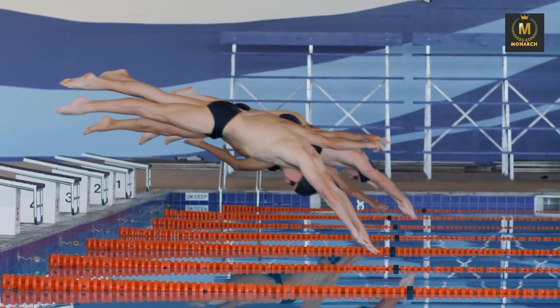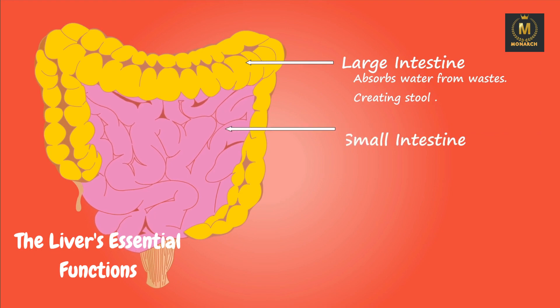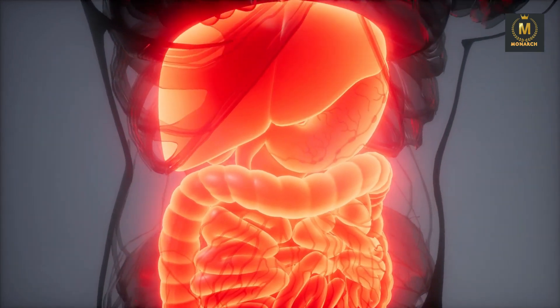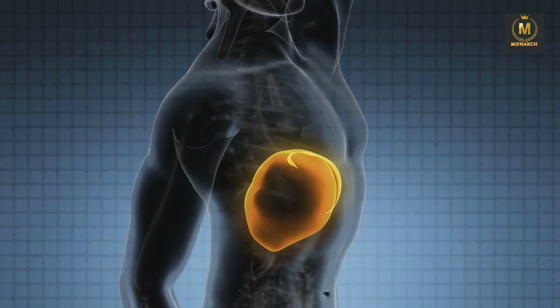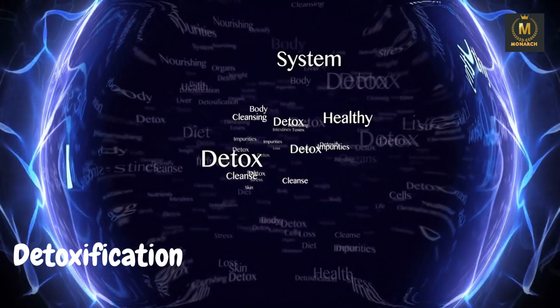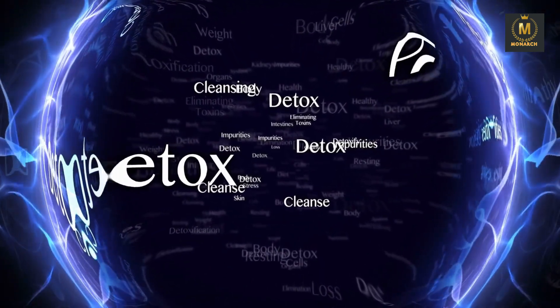Part 1: The liver's essential functions. To grasp the true power of your liver, we first need to understand its functions. Your liver is the largest internal organ in your body and plays a pivotal role in various processes. Here are some key functions. Detoxification: your liver acts as your body's primary detox center, breaking down and eliminating harmful substances from your blood.